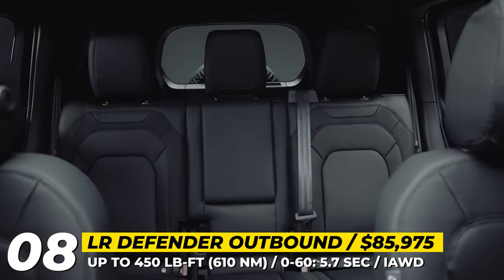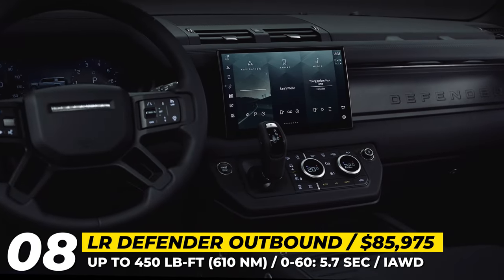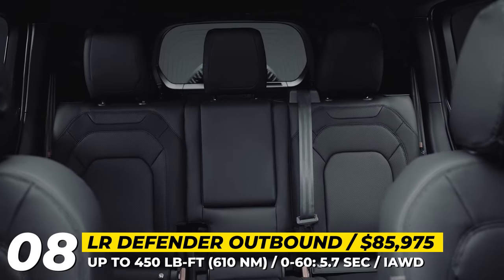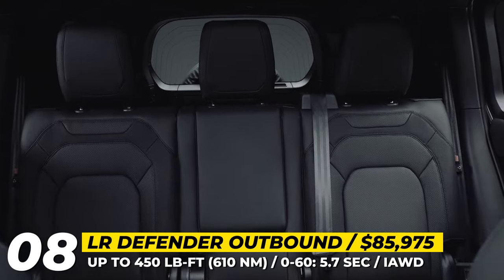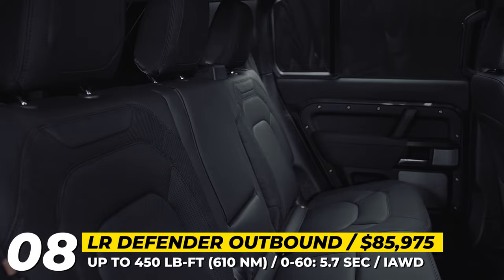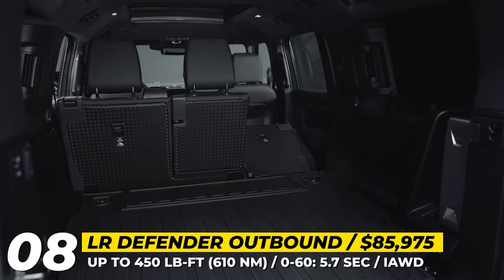Inside the cabin, buyers have the option of outfitting it with either Windstorm leather or durable resist fabric. Standard features encompass 4-zone climate control, full smartphone compatibility with voice recognition, a Meridian sound system, an interactive driver display, and an infotainment system with an 11.4-inch touchscreen.